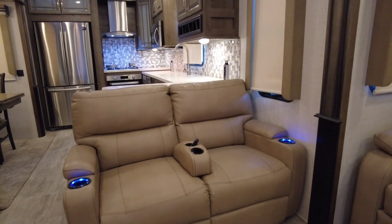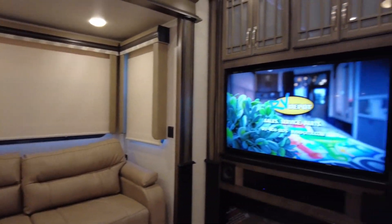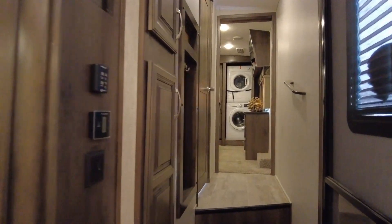It's time to stop dreaming about your next getaway trip and start living it. As we start to move towards the front, notice all the ample storage areas at the entrance.